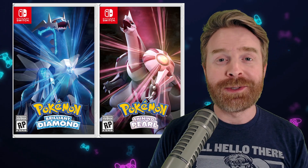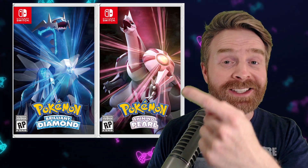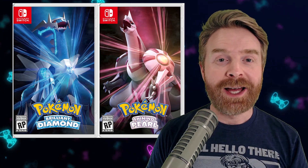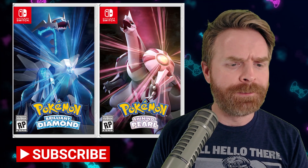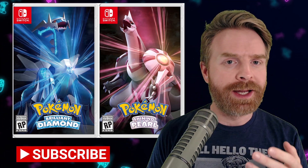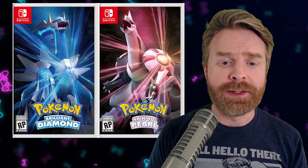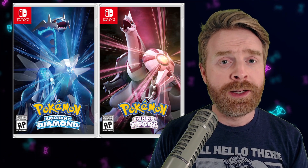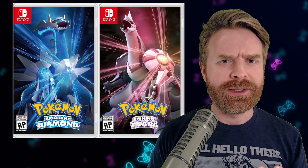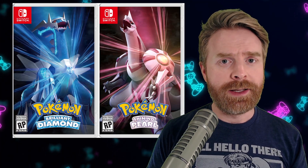Alright, to kick things off, I wish I was joking here, but I'm actually not. It turns out that both of these games are the exact same ROM. And what that means at a really high level is basically if you've pre-ordered Pokemon Shining Pearl, you've pre-ordered Pokemon Brilliant Diamond at no extra cost, and vice versa. You might be wondering, does that sound like two games for the price of one? And the answer here is technically yes.